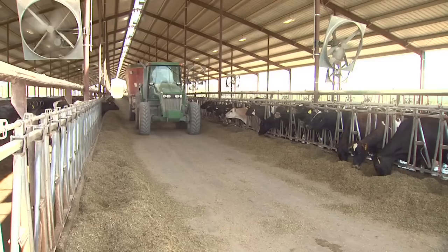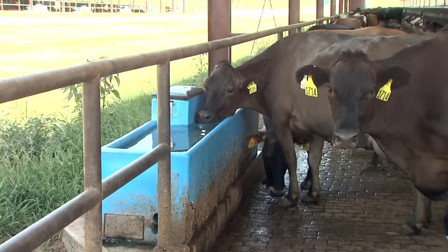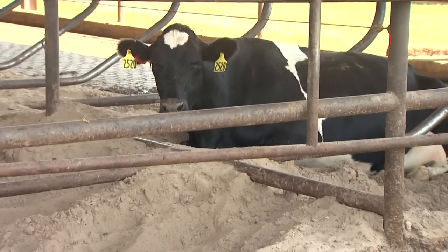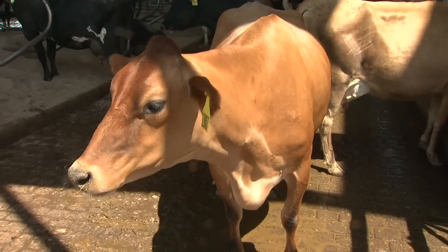The cow lives in a freestyle barn where we can feed her and she gets her water. She has a nice bed to lay down on. We keep the cows comfortable because the more comfortable she is, the more milk she's going to give us. So she gets a nice, clean place to stay in.